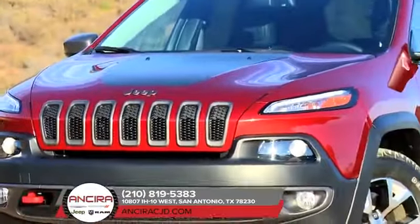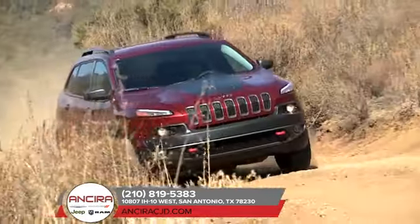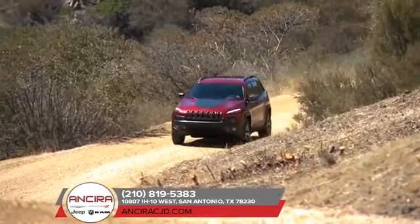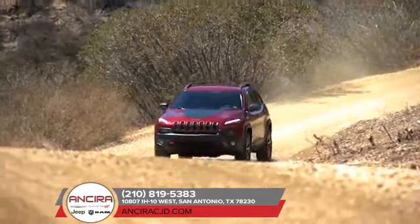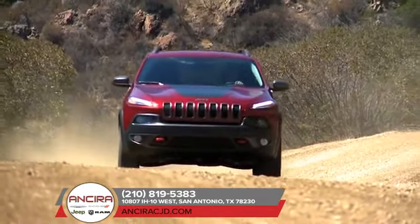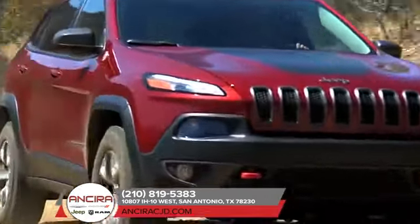The 2018 Jeep Cherokee features impressive capability with a choice of two powerful engines: the 2.4-liter Tiger Shark MultiAir 2 engine and the available 3.2-liter Pentastar V6 engine. Both offer outstanding efficiency, responsive power, and low noise and vibration levels for a refined driving experience.